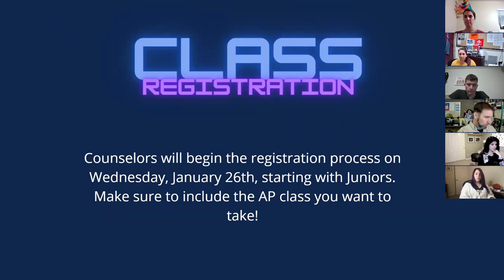After this presentation, if you and your students are talking about it, our counselors start registration with our junior class tomorrow. So they are already thinking about next school year — that's why we wanted to get a jumpstart by having AP night tonight. Counselors will be going into classrooms to go over course offerings and give students their course request paperwork, where they'll be able to check and circle and choose the AP class they want to take.